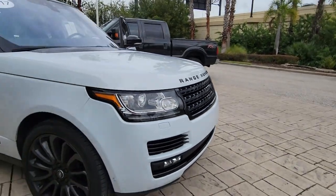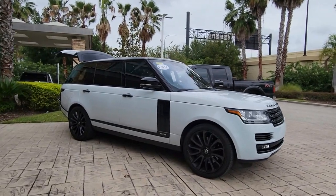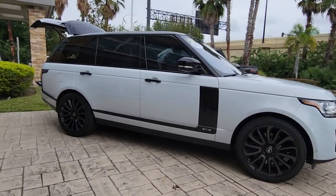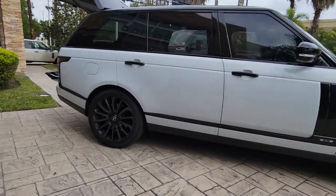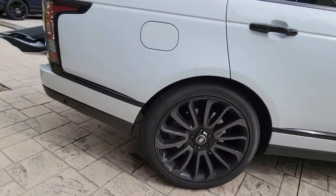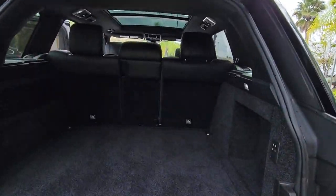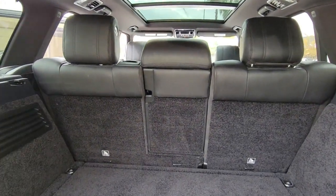Enjoy the view of this 2017 Land Rover Range Rover. This vehicle still has fewer than 45,000 miles on the clock, so it won't last long. Get the features you need and the comfort and style you've been hoping for. This well-equipped vehicle is an excellent value and will help you make the most of every drive. All you need to do is relax and enjoy the ride.